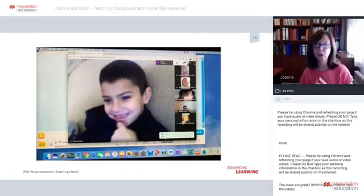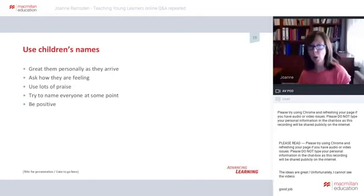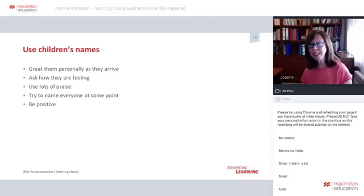So I try to use children's names as much as possible. Greet everyone personally as they arrive, using their name, and ask them how they're feeling. We always sing a little song at the beginning to talk about and review different types of feelings: 'Today is Wednesday and we are angry. Today is Wednesday and we are bored. Today is Wednesday and we are happy.' After that, I ask each child individually how they're feeling — letting them answer individually makes them feel included and involved.